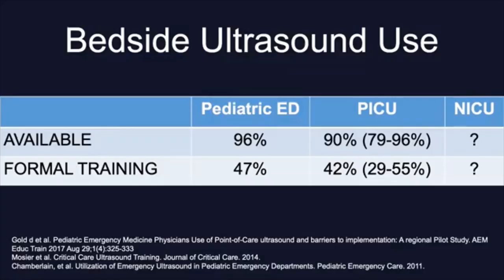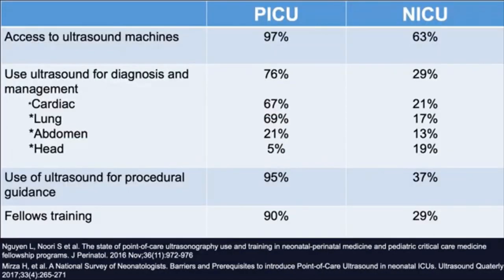But what about us — physicians out from medical school who practice as intensivists? We know that in the US, collected through surveys, 96% of pediatric emergency departments and 90% of PICUs have access to bedside ultrasound. However, roughly 50% of them have formal training at their institutions. Most places still do not have formal training. What's happening with neonatology? Unfortunately, as you are all well aware, we are far behind.